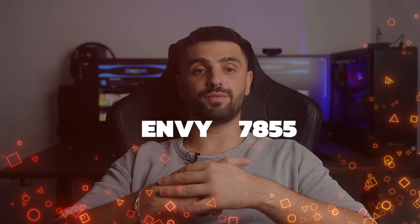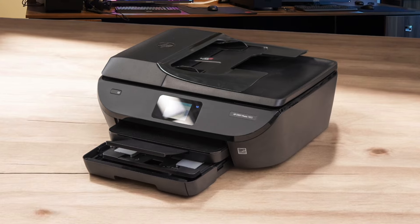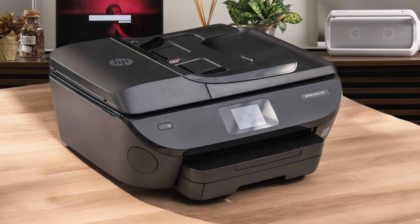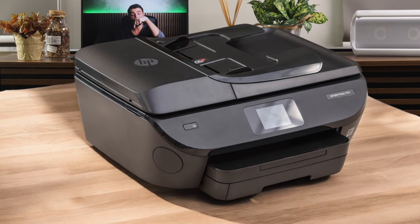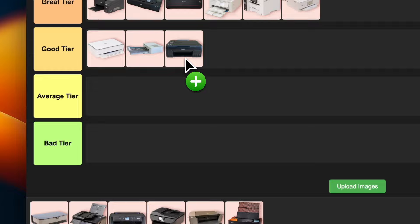Number 13: HP Envy 7855. This printer is pretty solid for photo enthusiasts who want decent quality without breaking the bank. It's got some nice features like an SD card slot and the ability to print on CDs/DVDs, which is pretty cool. The print quality is good, especially for photos, but it's not mind-blowing. The downside — those ink costs can add up fast if you're printing a lot. I'm putting this one in the good tier. It's a solid choice for casual photographers, but not quite top of the line.